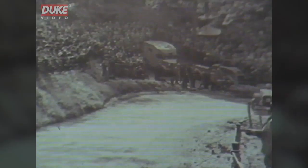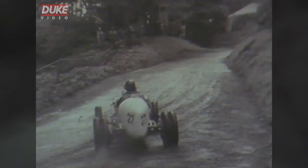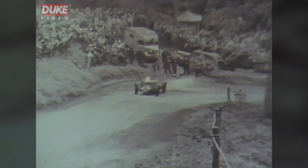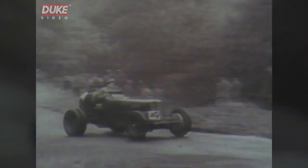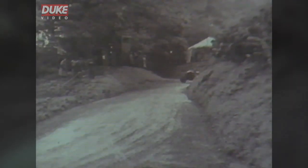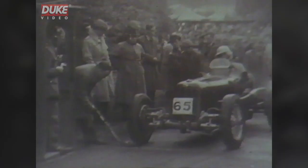Shelsley is nothing if not spectacular in the wet. Bob Gerrard makes a rare mistake in the first post-war meeting, and a Riley 9 argues with the bank. Mays wants more, getting the tail out of line — and that's too far out of line, isn't it? And so's that.